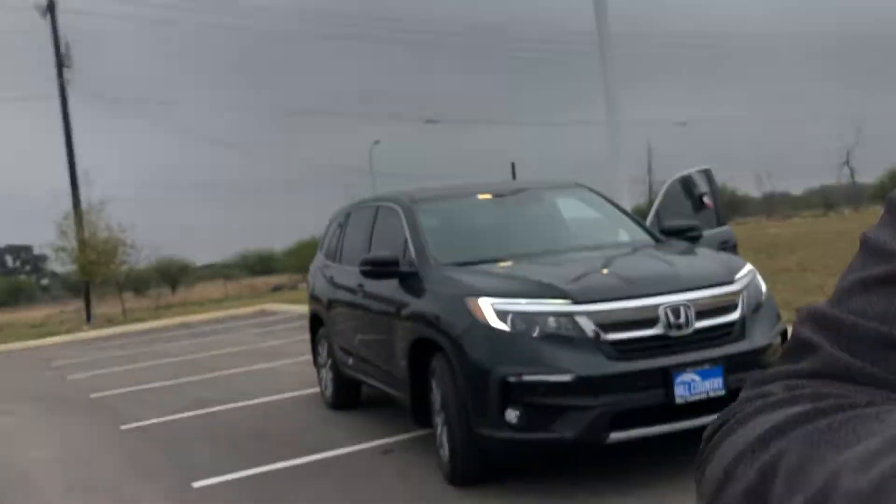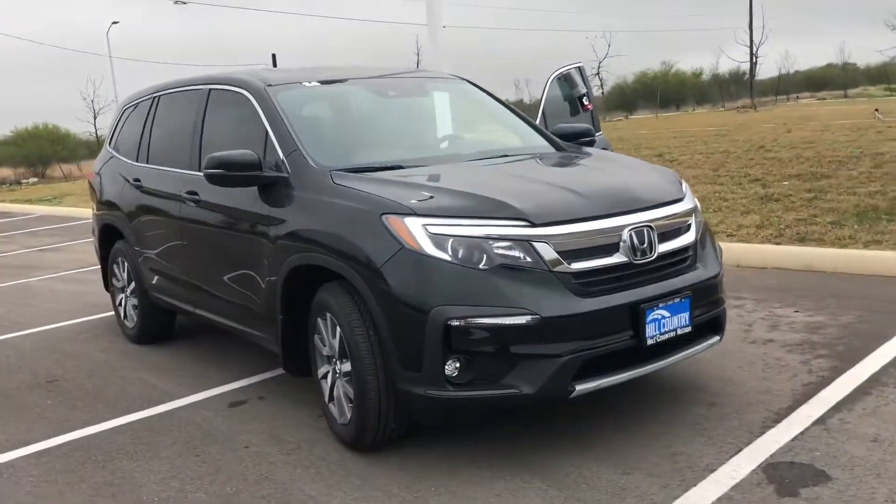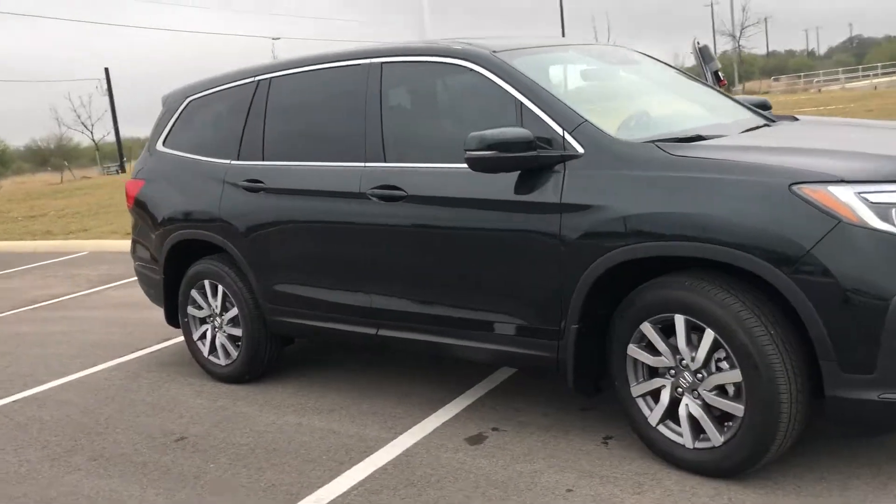My name is Hari. I'm a product specialist here at Hill Country Honda. Behind me, I have this 2019 Honda Pilot EXL.